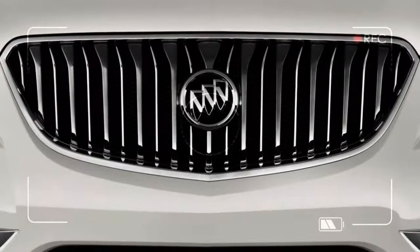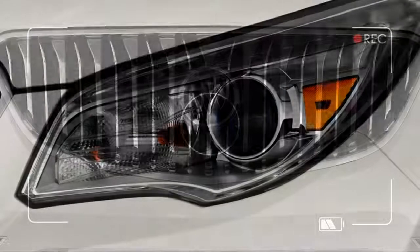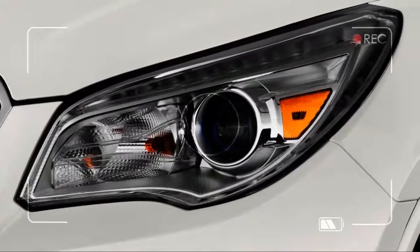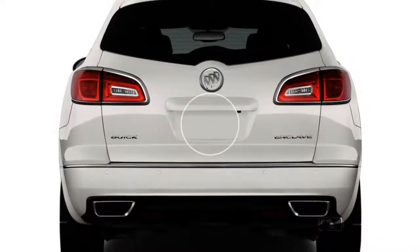It took nearly a decade, but the world can now welcome a new Buick Enclave for the 2018 model year. With its lovely silhouette and road manners and hugely comfortable cabin, the new Enclave rings the rating bell at 7.8 out of 10.